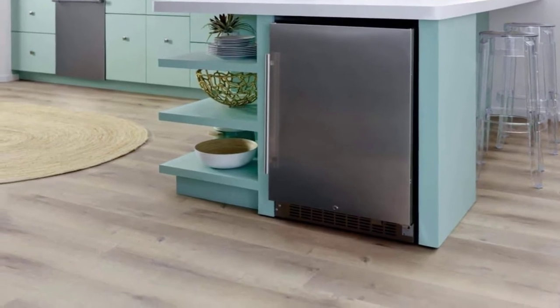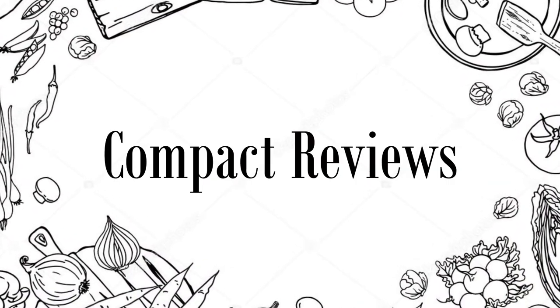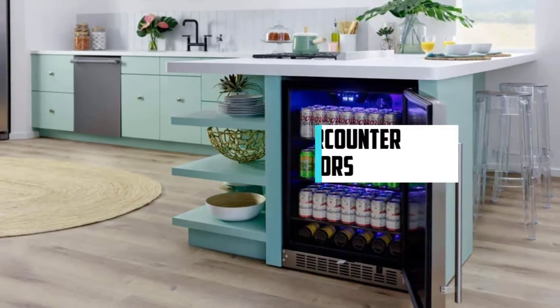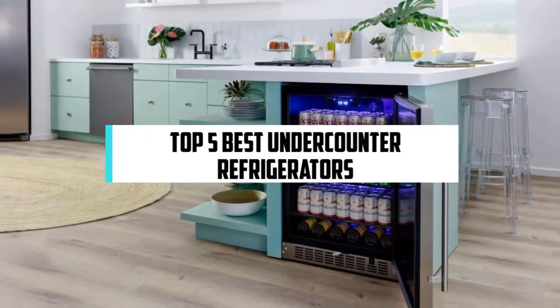Hi, if you are new here, welcome — you are watching Compact Reviews. We aim to update on the latest and best everything that has to do with cooking and the kitchen. We test them out in real life so you know what they're like even before buying them. For someone who loves cooking, nothing could be better than Compact Reviews. In this video we will discuss the top five best under-counter refrigerators, so let's get started.